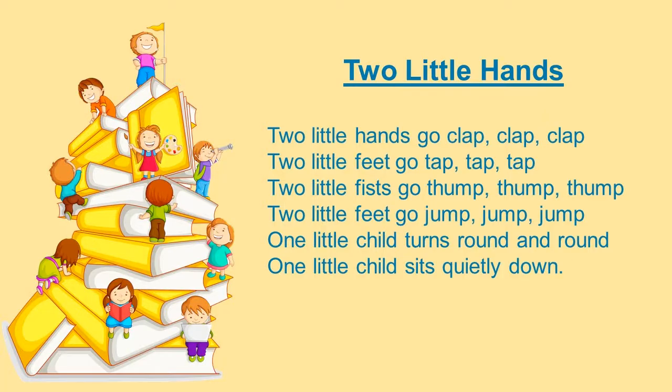Two little hands go clap, clap, clap. Two little feet go tap, tap, tap. Two little fists go thump, thump, thump and two little feet go jump, jump, jump. One little child turns round and round and one little child sits quietly down.